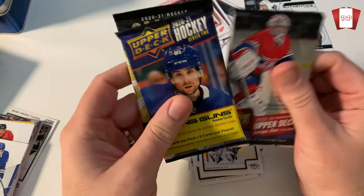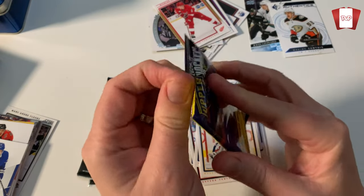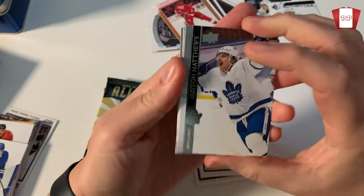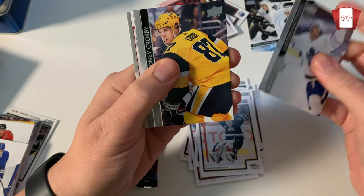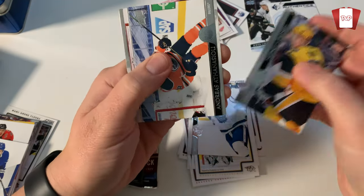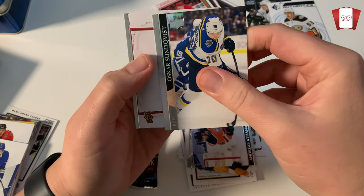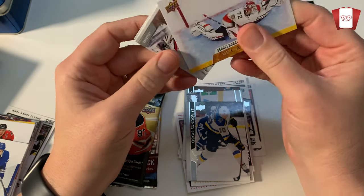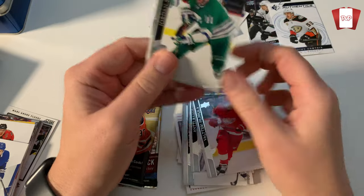So we're going to go and do Tavares — looking for Young Guns, obviously. That's what we're looking for. Imagine if I can get a big Young Gun hit here — wouldn't that be awesome? Austin Matthews, Sidney Crosby — two great players, actually. Nope, we've got a canvas — Bobrovsky canvas. All right, that was our hit for that pack, for the install.